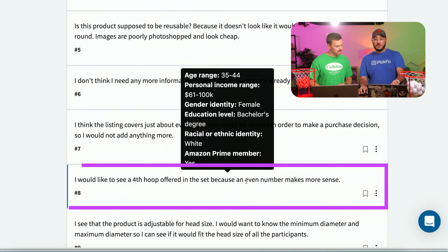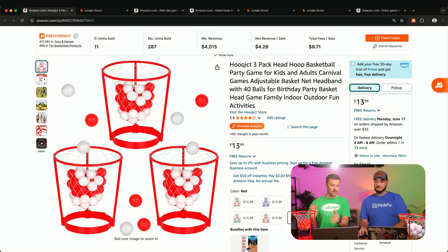'I would like to see a fourth hoop offered as a set because an even number makes more sense.' They're telling you clearly — if it's a couple versus a couple at a party, if it's a drinking game, two and two. Having three is a weird decision. This brings up a good point: there are a lot of yard games that are unbranded and unpopular, and you stumble upon them when looking for yard games for a birthday party. You need to educate people about what this product actually is — which this listing and all other ASINs in this category aren't doing.